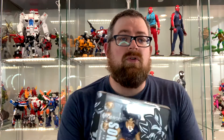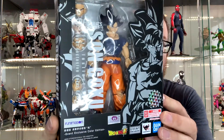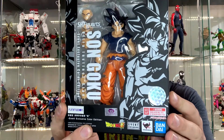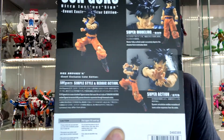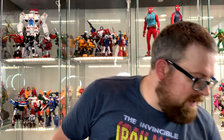This item is the SH Figuarts Ultra Instinct Sign Son Goku. If you watch Dragon Ball Super, this is Goku right before he gains full mastery of Ultra Instinct. I'm really glad to get this — I'll be able to put it into my Dragon Ball figure art shelf.